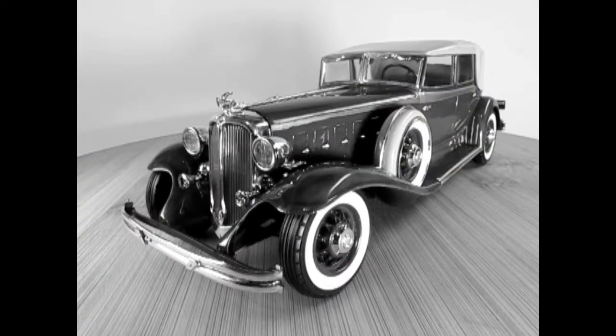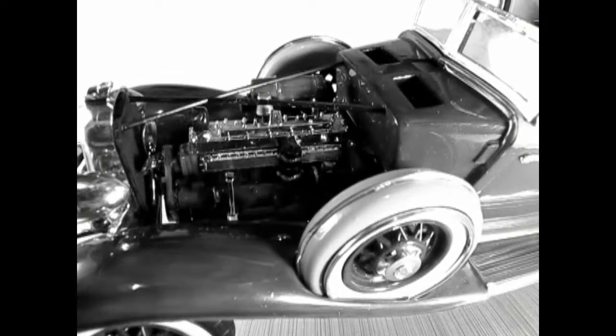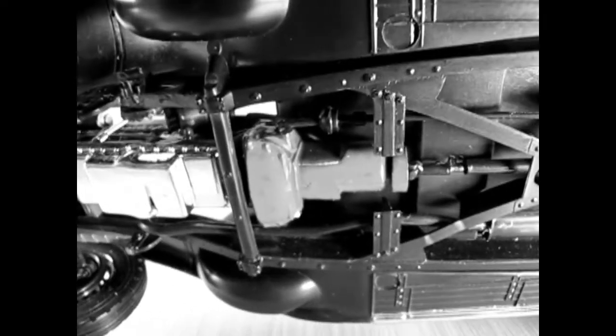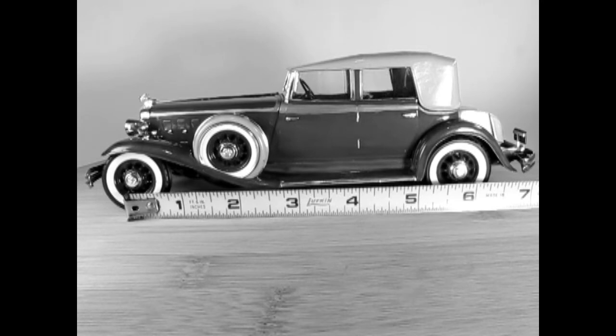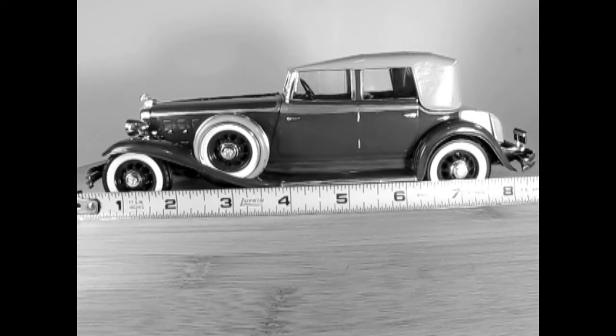The Chicago Police also used the Chrysler due to its reliability and speed. The engine is the Chrysler L-head straight 8 with 125 horsepower, and the transmission is a 4-speed manual with an automatic clutch. The wheelbase is 146 inches, which equals 5.84 inches in 1/25th scale. The overall length is 212.56 inches, which equals 8.5 inches in 1/25th scale.